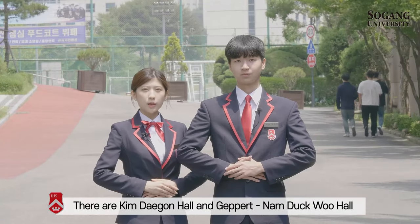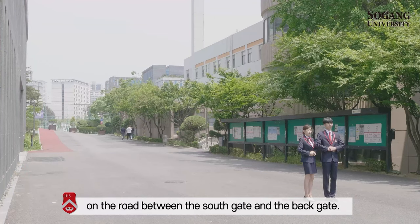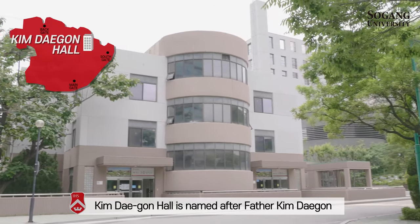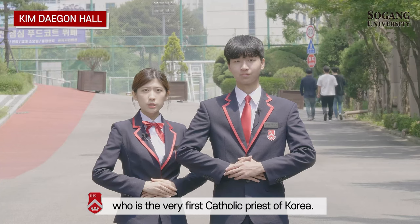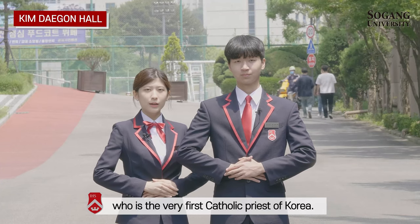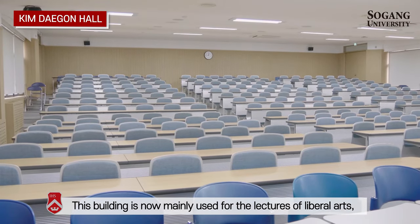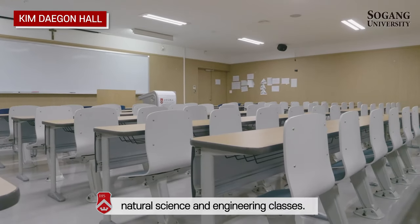There are Kim Dae-gun Hall and Gae-pelt Namde-gu Hall on the road between the south gate and the back gate. Kim Dae-gun Hall is named after Father Kim Dae-gun, who was the very first Catholic priest of Korea. This building is now mainly used for lectures in liberal arts, natural science, and engineering classes.